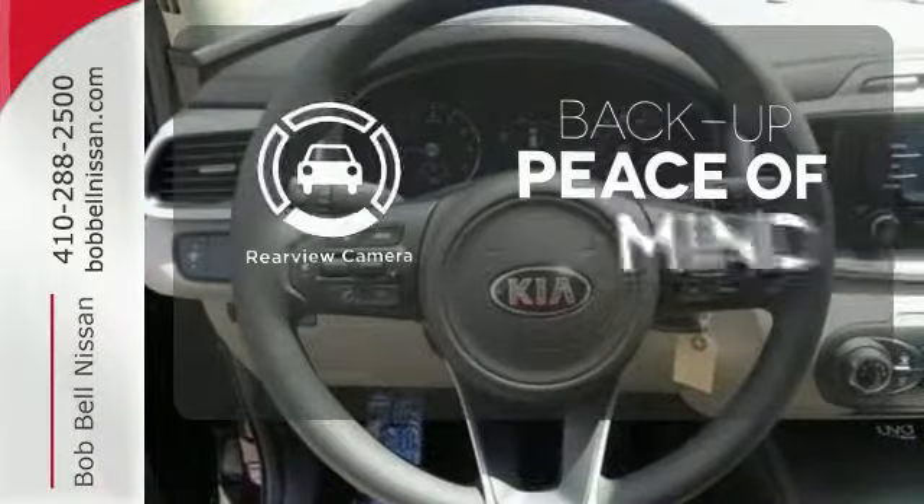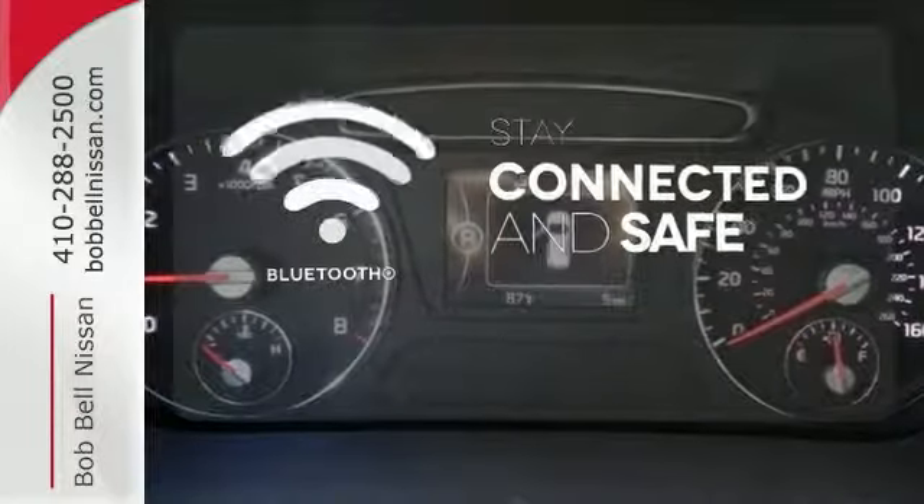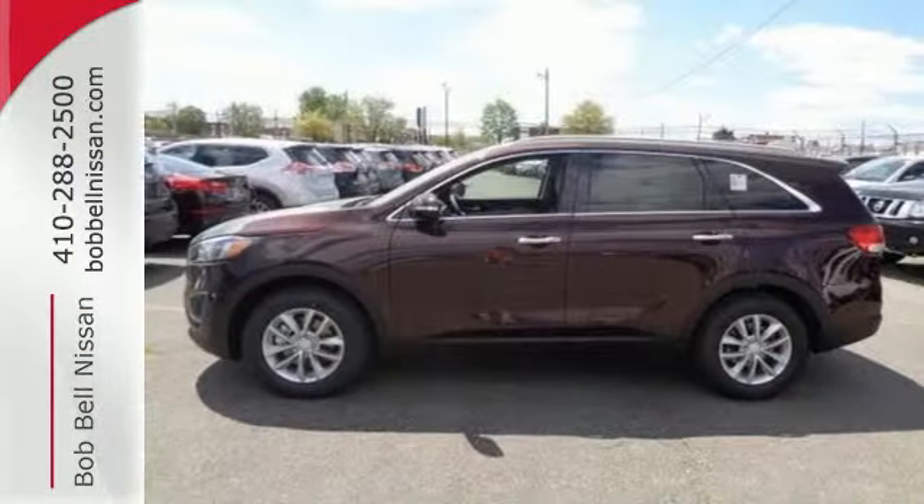Hindsight is 20-20 with the backup camera. Bluetooth wireless technology keeps you in command and in touch. Getting away looks good in this Sorento.